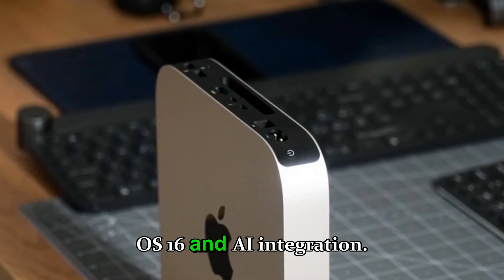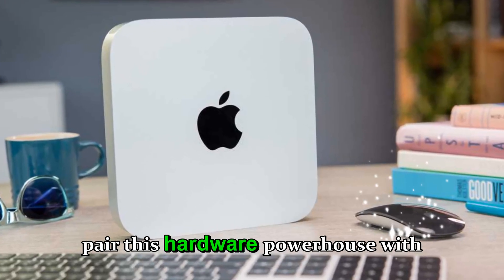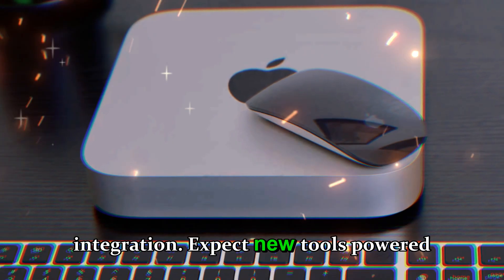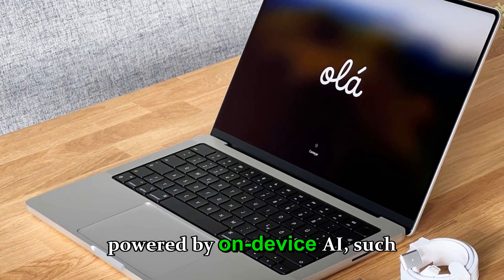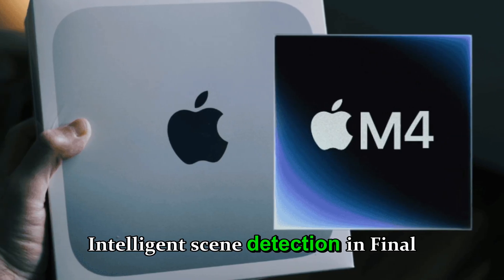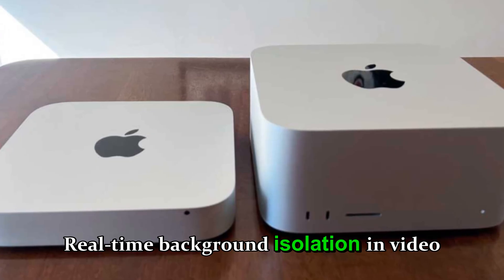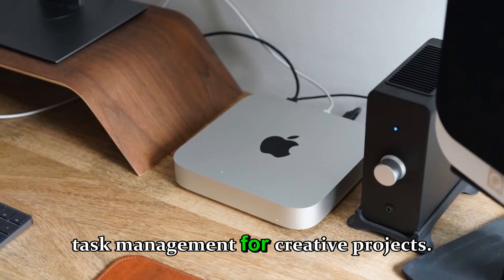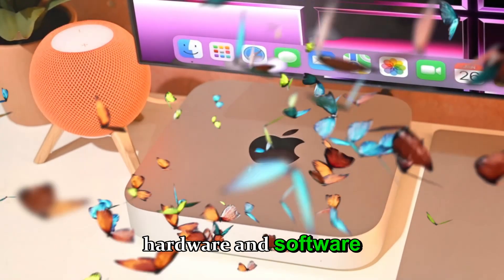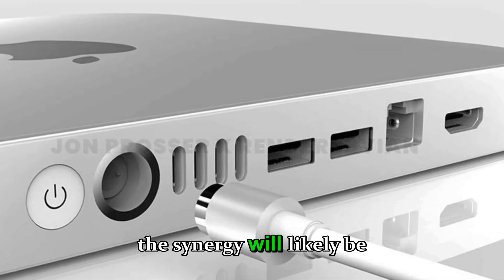macOS 16 and AI integration: Apple is likely to pair this hardware powerhouse with macOS 16, featuring deep Apple Intelligence integration. Expect new tools powered by on-device AI, such as smart coding assistance in Xcode, intelligent scene detection in Final Cut Pro, real-time background isolation in video calls, and predictive task management for creative projects. The harmony between hardware and software has always been Apple's strength, and with macOS 16 the synergy will likely be stronger than ever.